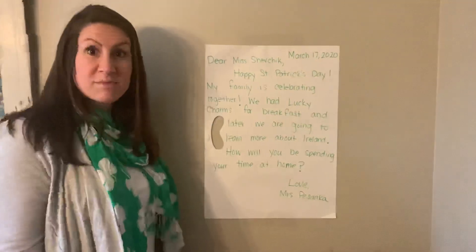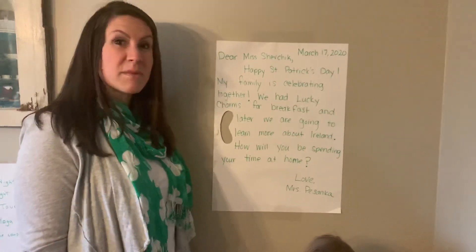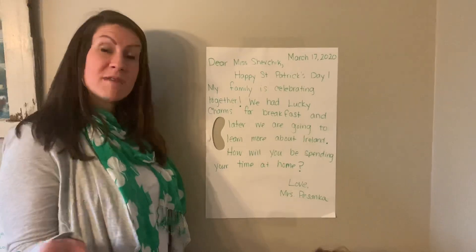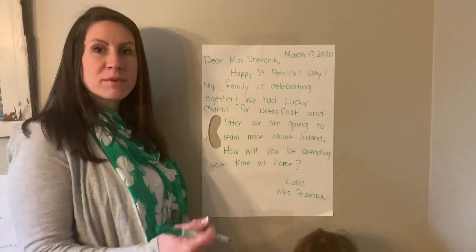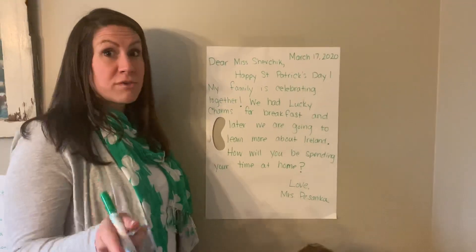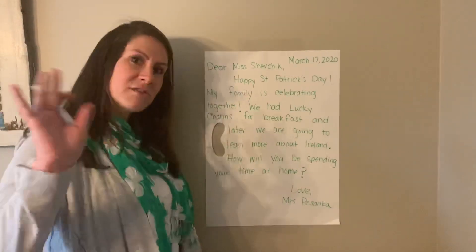Go ahead and take some time today or over the next couple of days to write a friendly letter to somebody you love. You can even write a letter to me. If you need my address, have your parents send me a message on Dojo and I will send my address off to you. I look forward to hearing from you. Also look for my video on YouTube on how to address an envelope. Thanks for listening.